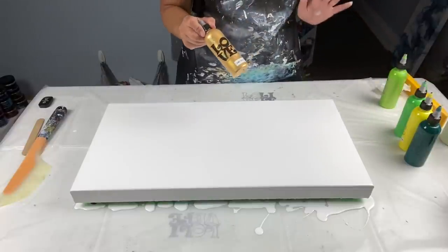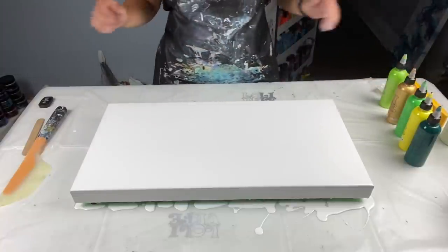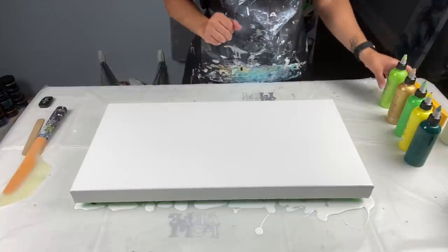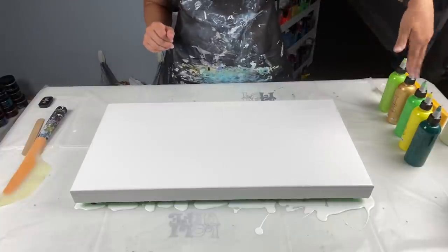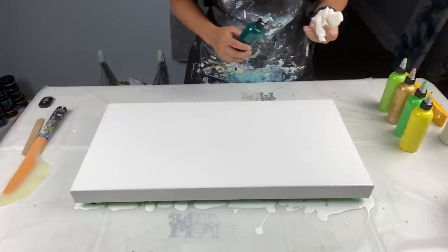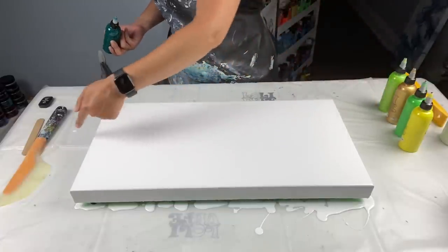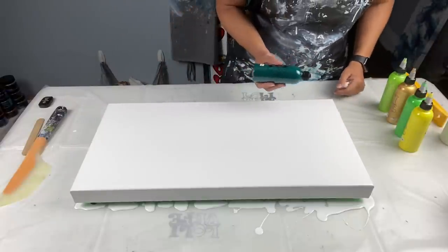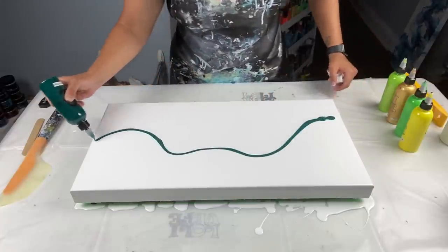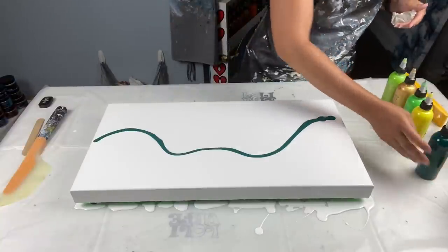The colors I'll be using today are phthalo green by Grumbacher, cadmium yellow light hue by Liquitex Basics, cadmium green hue by Pebeo Studio Acrylics, and iridescent green yellow by Pebeo Studio Acrylics — the original colors from video 120. I've also decided to add a smidge of 24 karat gold. I think it's really going to add a lot of shimmer, and it looks really awesome with these colors.